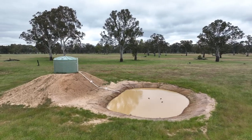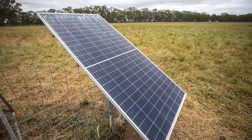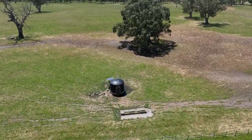Narendri is well watered for stock, featuring 2 bores equipped with electric pumps and a series of strategically placed solar pumps, offering security and reliability.